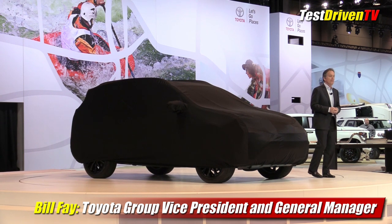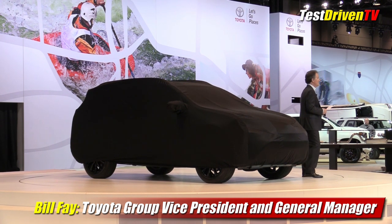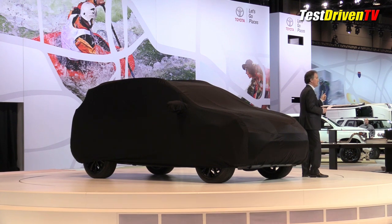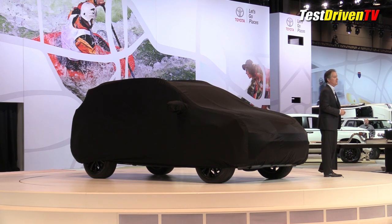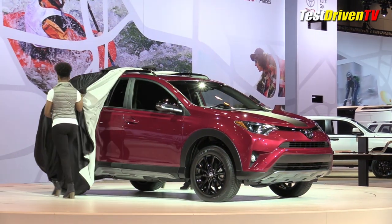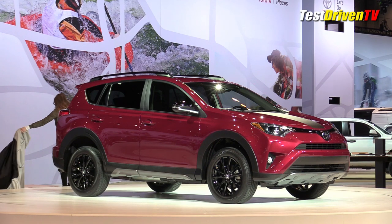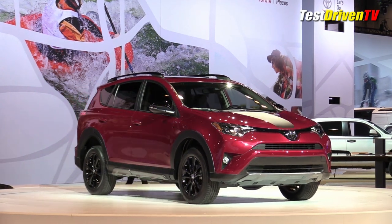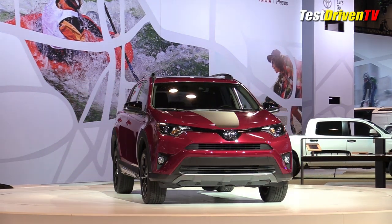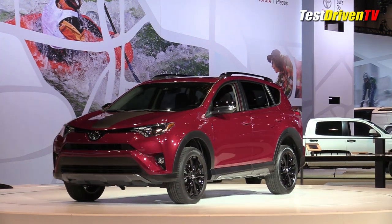It would seem as though we have a RAV4 for just about everybody, but as it turns out, there's room for one more — a RAV4 that likes to play in the dirt. You know it had to happen sooner or later, and here it is: the active lifestyle oriented Toyota RAV4 Adventure.